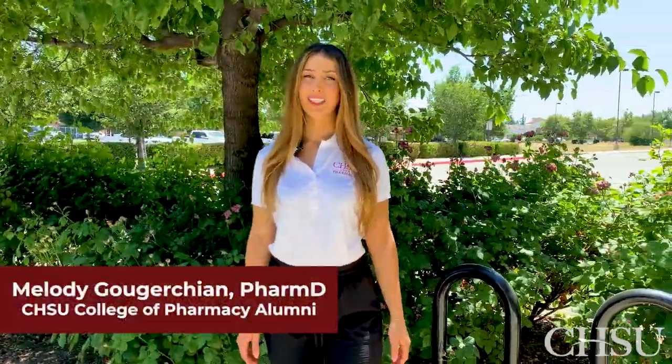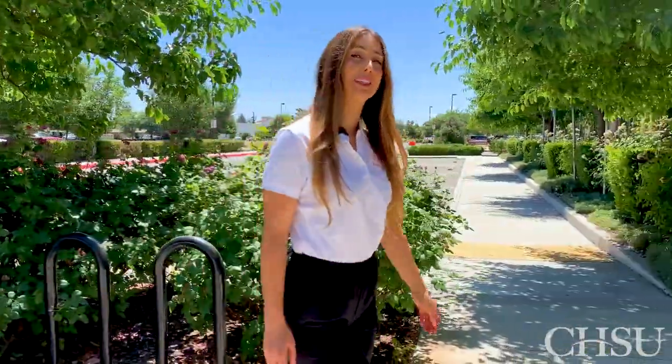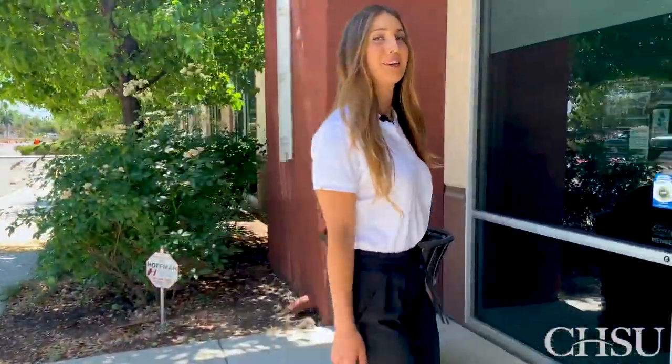Hi, I'm Dr. Melody Gertjean and I'm an alumni of CHSU College of Pharmacy. Today I will be taking you on a campus tour here in beautiful sunny Clovis, California. Let's go.